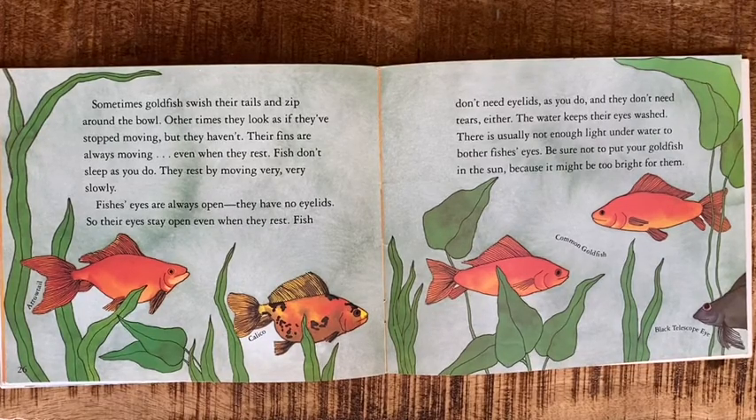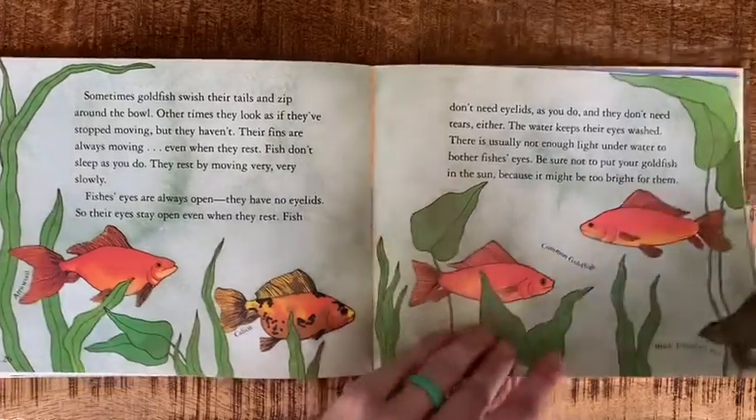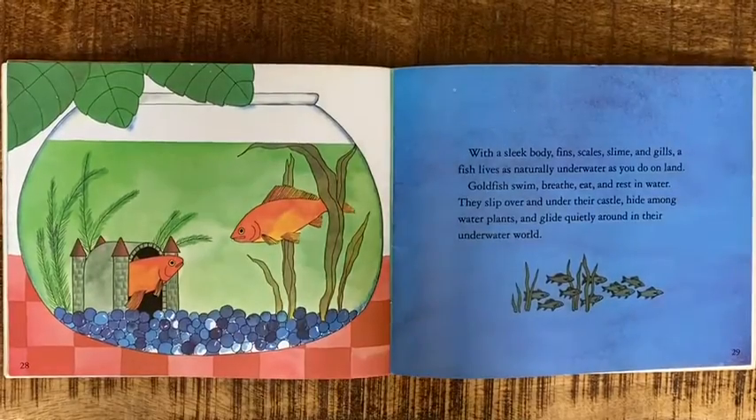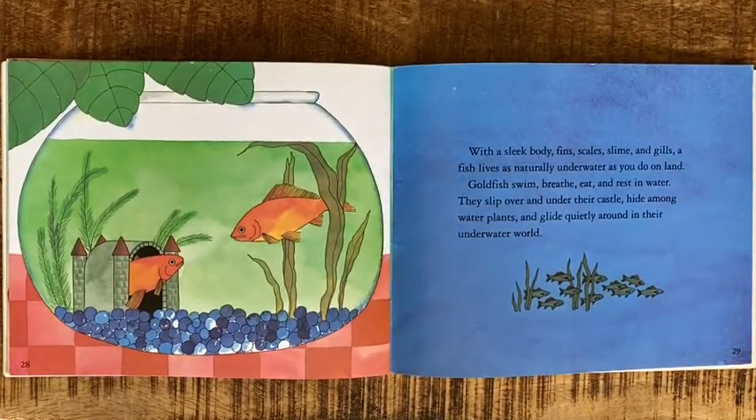Fish don't need eyelids as you do, and they don't need tears either — the water keeps their eyes washed. There is usually not enough light underwater to bother fish's eyes. Be sure not to put your goldfish in the sun, because it might be too bright for them.